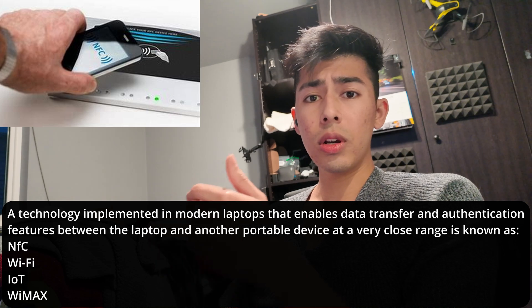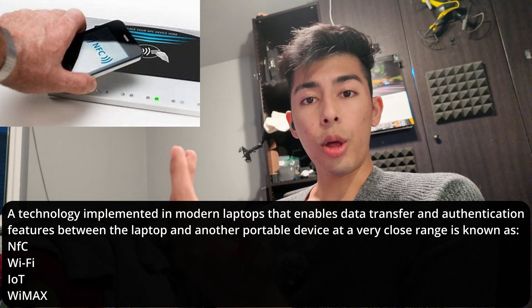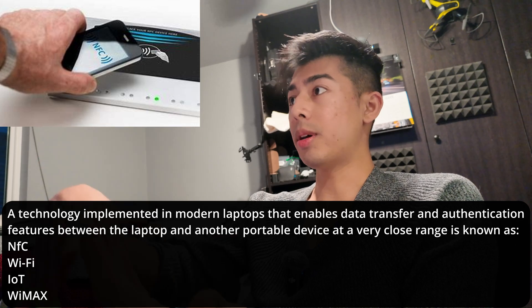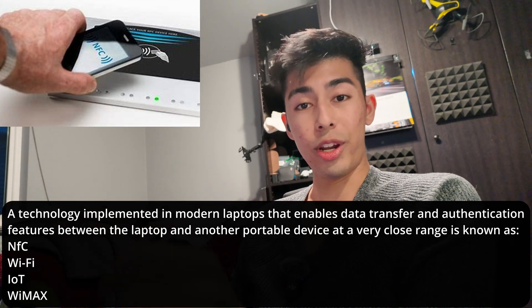It enables data transfer and authentication features, like for Windows, between the laptop and another portable device — whether that's a laptop or a tower — with your phone as an example, but it has to be in very close range.